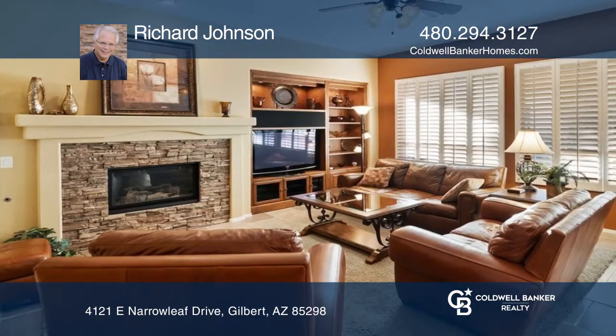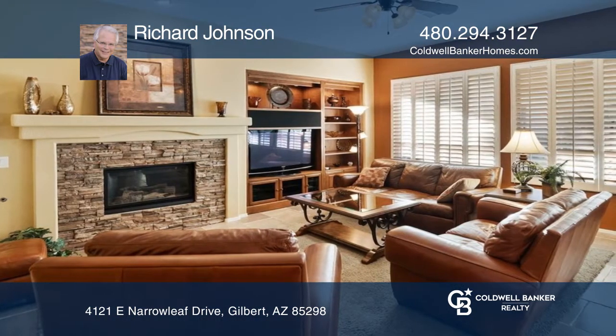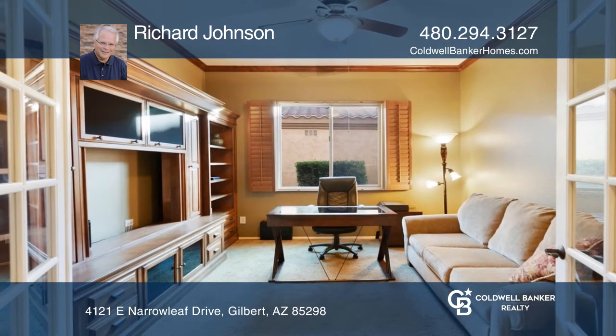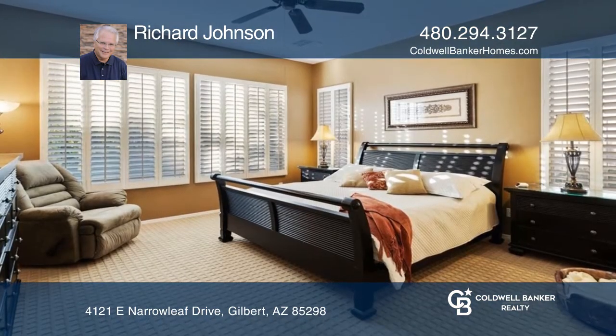A versatile office features a custom entertainment center, French doors, and wiring for surround sound. Relax in the great room with a cozy fireplace and TV niche.